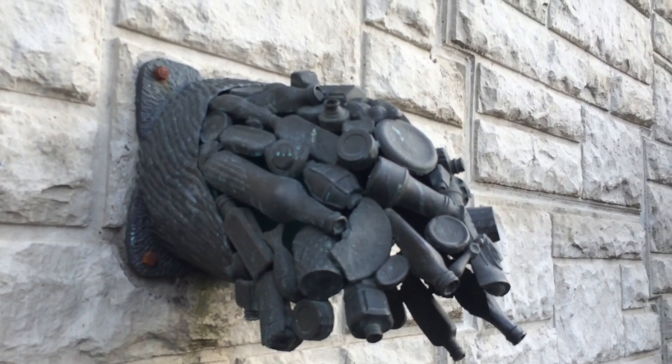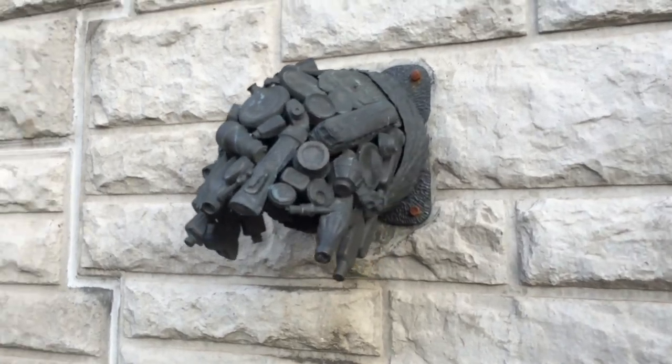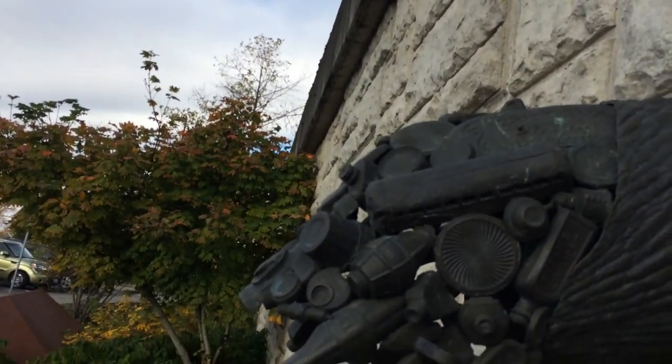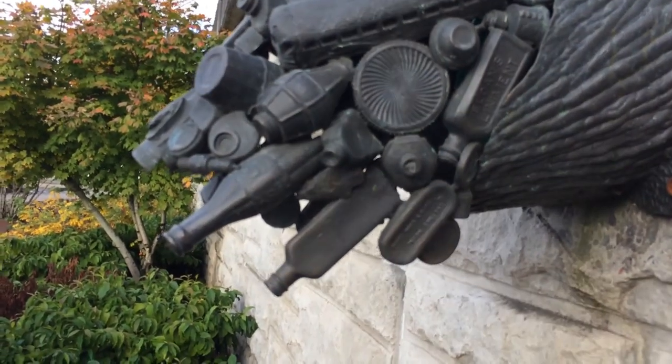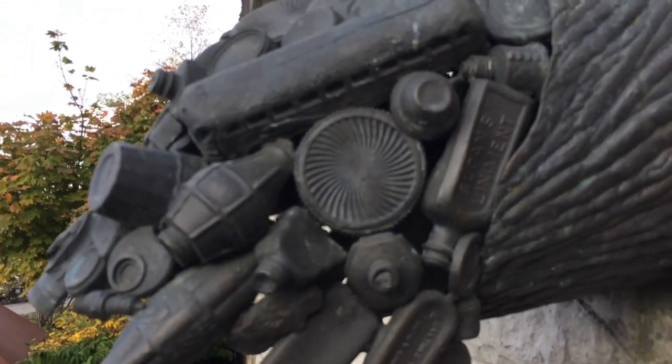It's this figurine — well, it's a sculpture. All of these individual things in it are based around things that existed during the time of Vanport's existence. So you've got old Coke bottles, a spark plug, a grenade — you've got some wartime-looking stuff here.